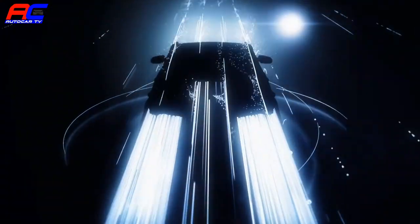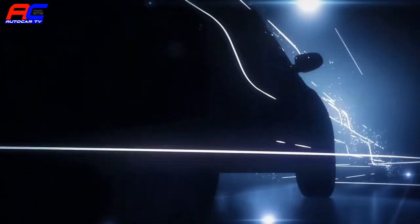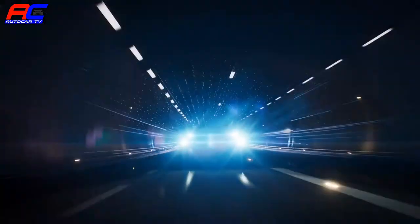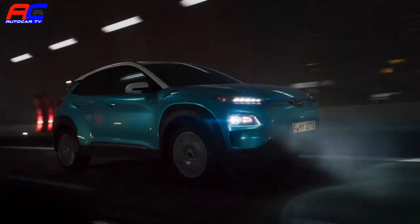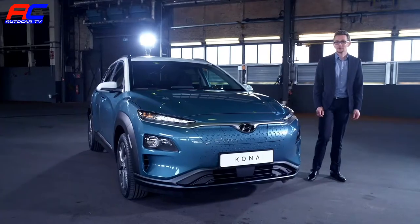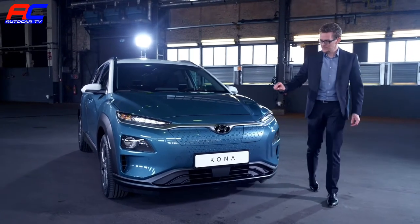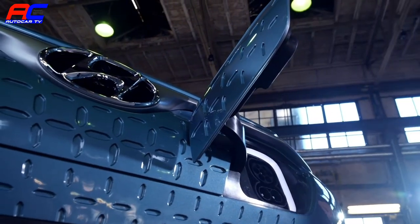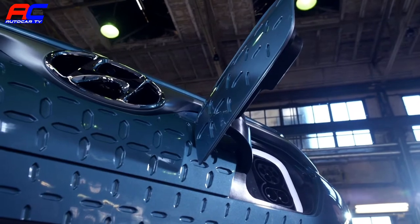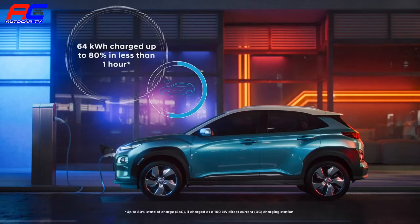Both powertrain versions deliver an immediate torque of 395 Nm for a really fun-to-drive experience and the full power available from standstill. The charging port is conveniently located in the vehicle's front. If connected to a 100 kW fast charging station, the battery of the Kona Electric can be recharged up to 80% in only 54 minutes.